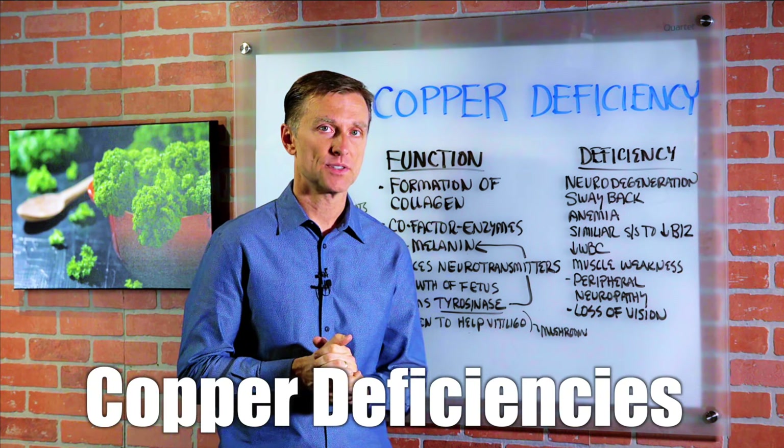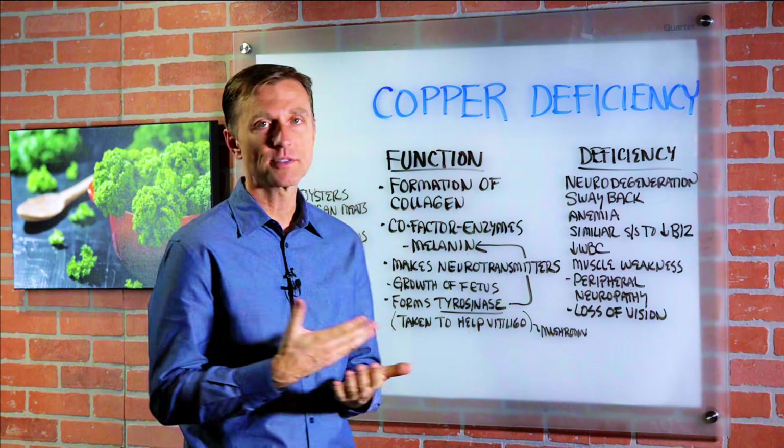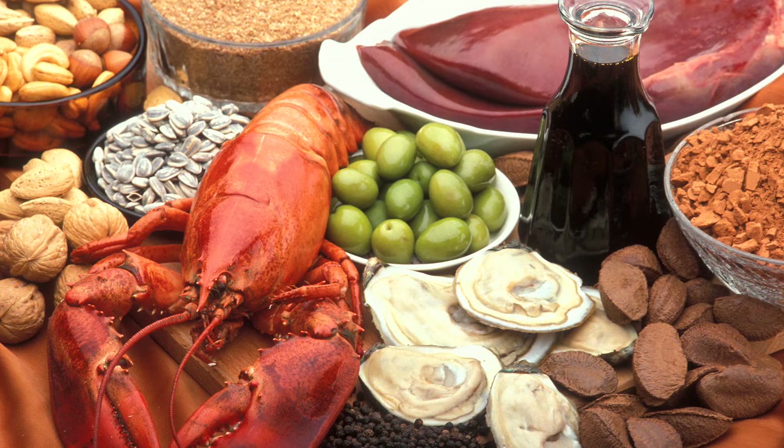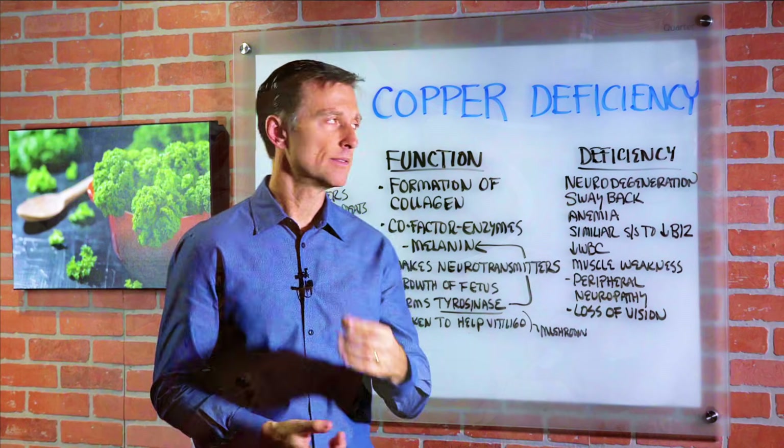Hey guys, today we're going to talk about copper deficiencies. You can't suck on a penny because that's the wrong type of copper — that's elemental. You want to consume copper that is actually from food, not from a metal. Okay, very important.